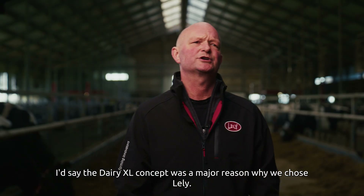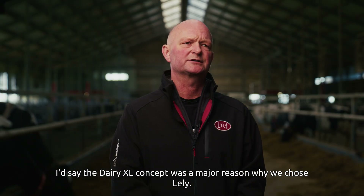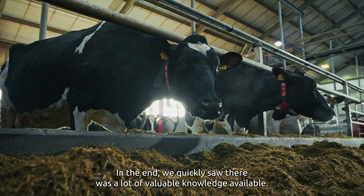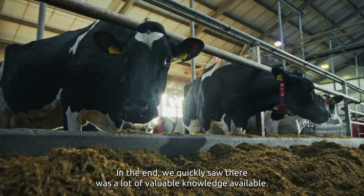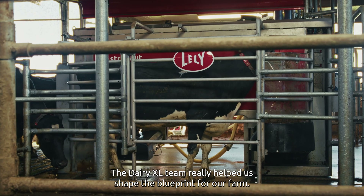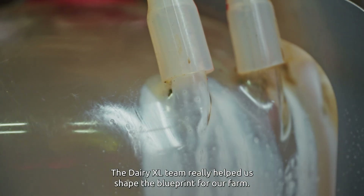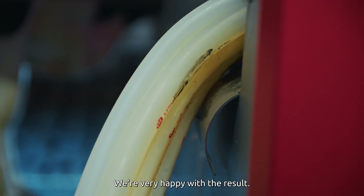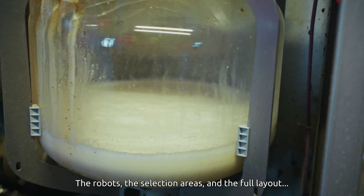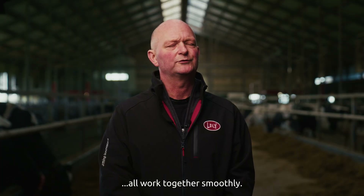I'd say the Dairy XL concept was a major reason why we chose Lely. In the end, we quickly saw there was a lot of valuable knowledge available. The Dairy XL team really helped us shape the blueprint for our farm. We're very happy with the result — the robots, the selection areas, and the full layout all work together smoothly.